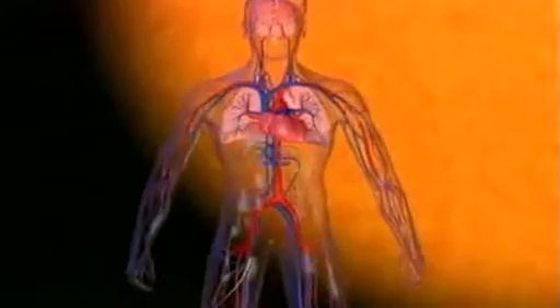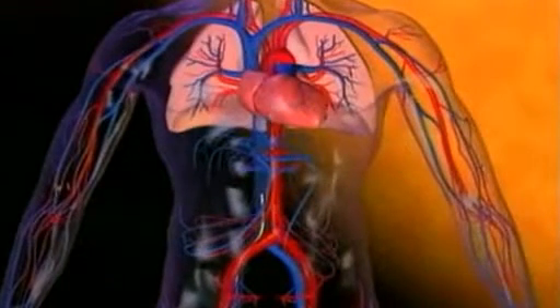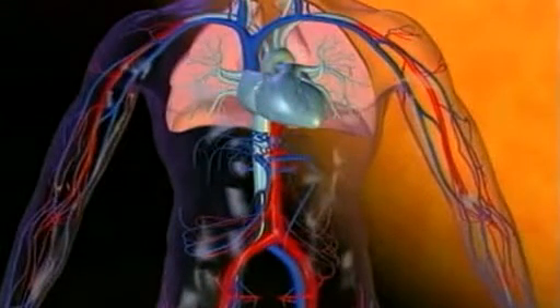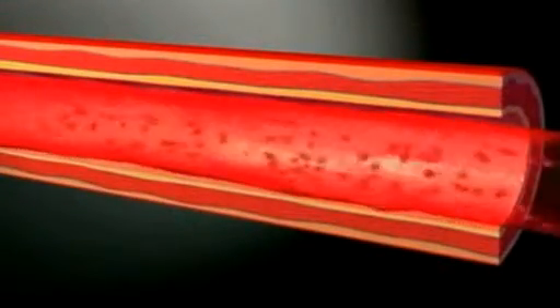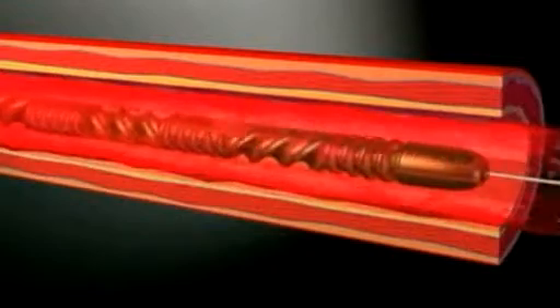The newly developed catheter is designed to lower the temperature of blood in stroke or heart attack victims. After a cardiac arrest, the heart can no longer provide oxygen via the blood to the rest of the body. Lowering the blood's temperature reduces the body's demand for oxygen, helping protect vital organs from damage.